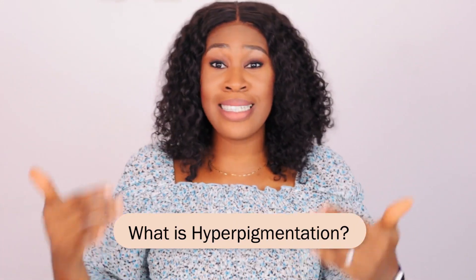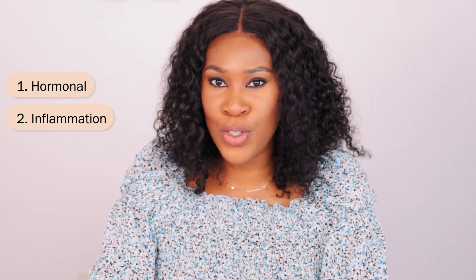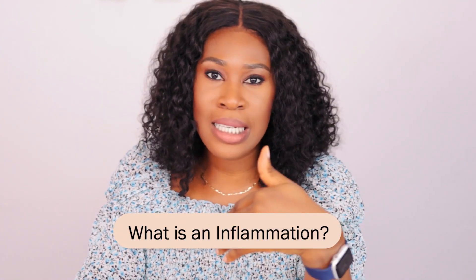Hyperpigmentation is excess production of melanin — excess production of pigmentation. There are two major types, or two major triggers: one is hormonal, and that's where you have melasma; the second is a result of inflammation, which is known as post-inflammatory hyperpigmentation. Inflammation occurs when your body is trying to fight a foreign object, and that leads to a trigger of your melanocytes, which then produce excess melanin.